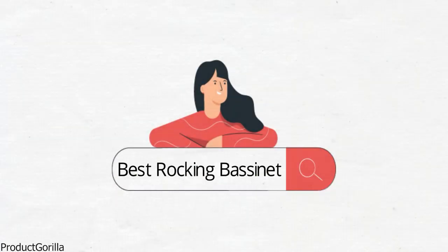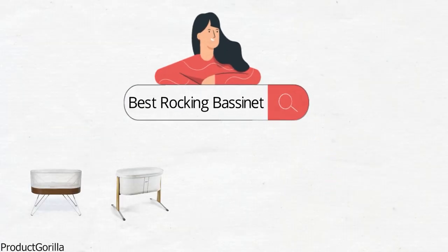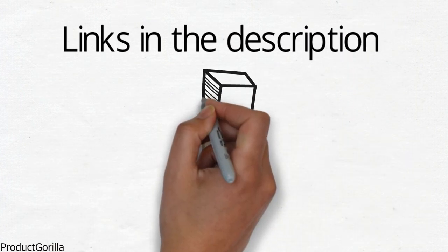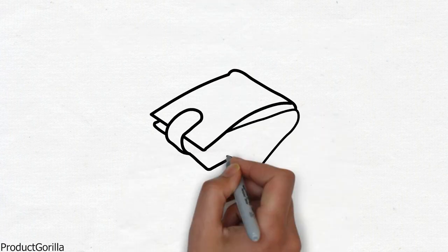Are you looking for the best rocking bassinet? In this video, we will look at some of the top rocking bassinets on the market. Before we get started, we have included links in the description for each product mentioned, so make sure you check those out to see which is in your budget range.